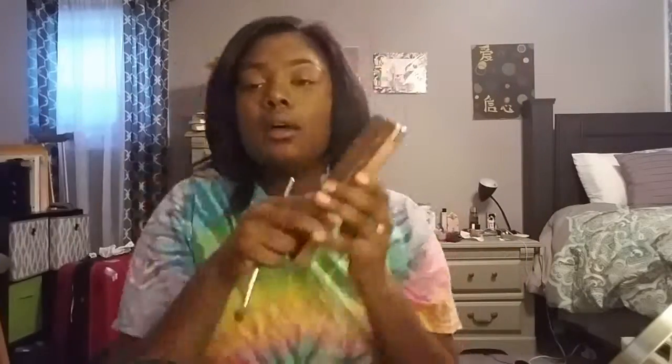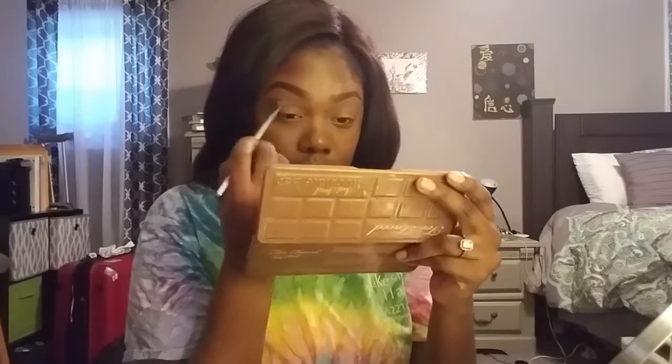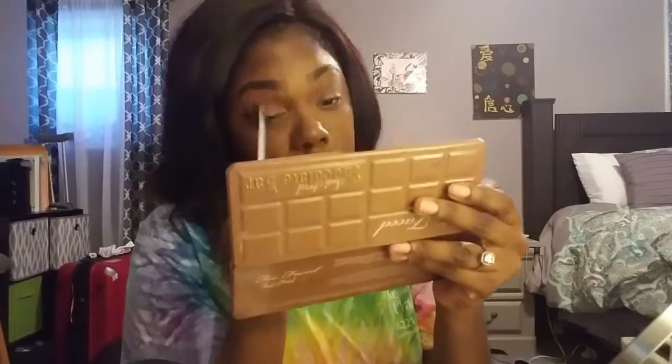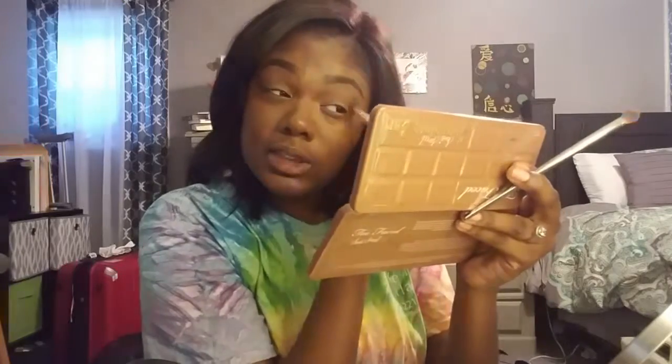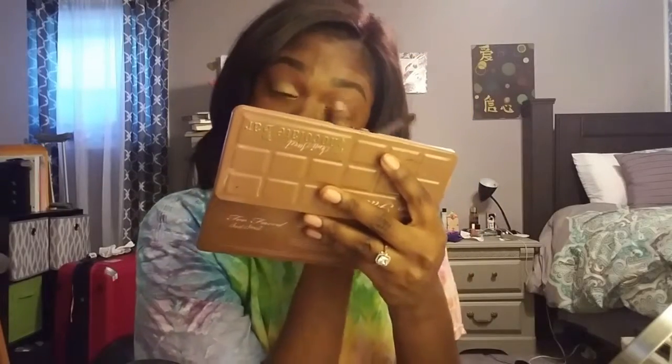Now I'm taking a Real Techniques fluffy blending brush and blending the colors Pudding and Truffled from the Too Faced Semi-Sweet Chocolate Bar Palette inside my crease. I'm blending that out pretty big. Then I'm going back with that flat top eyeshadow brush without any extra product to blend out the top. Now with my finger, I'm going into the color Bon Bon from the same palette and tapping that onto my lid to get a good color payout.